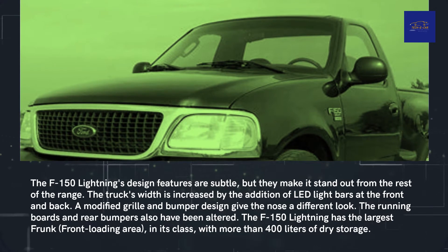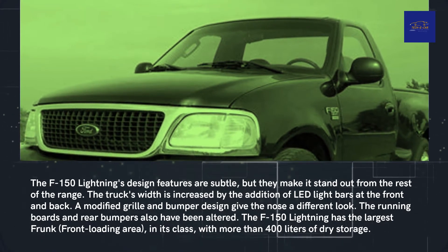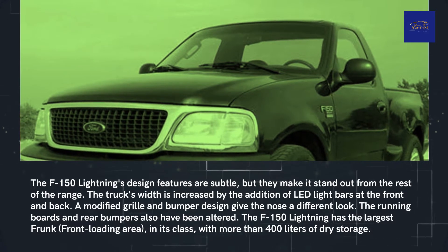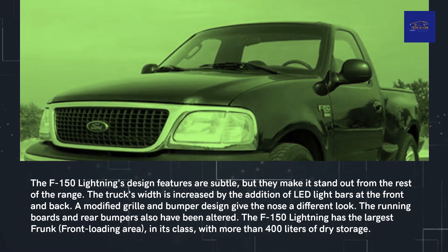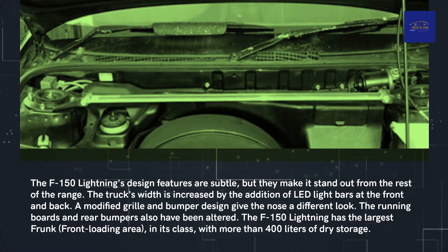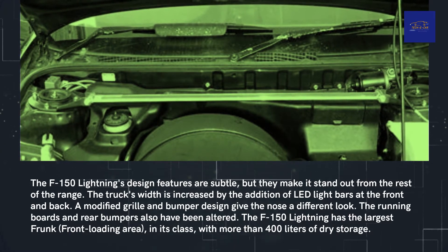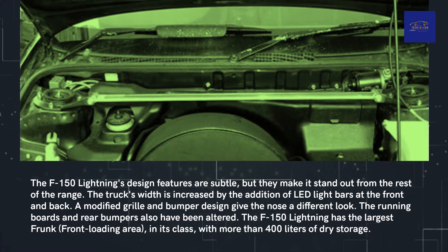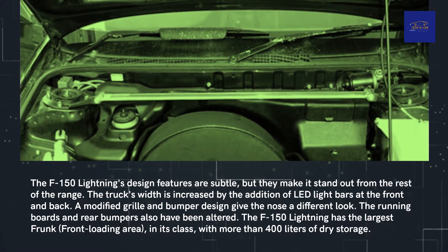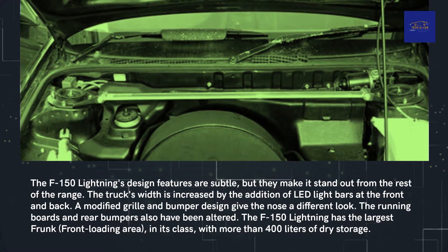The F-150 Lightning's design features are subtle, but they make it stand out from the rest of the range. The truck's width is enhanced by the addition of LED light bars at the front and back. A modified grille and bumper design give the nose a different look. The running boards and rear bumpers have also been altered. The F-150 Lightning has the largest frunk — front-loading area — in its class, with more than 400 litres of dry storage.